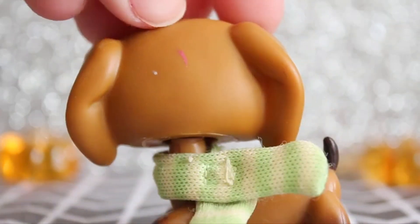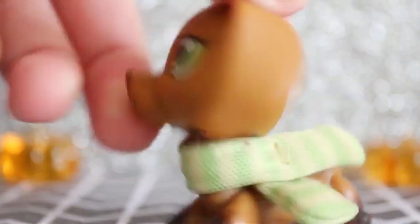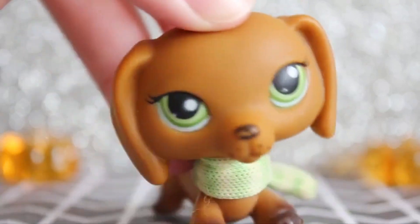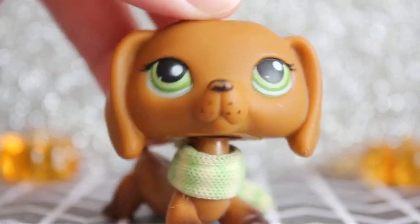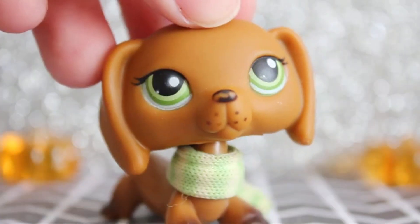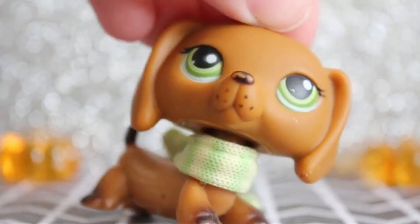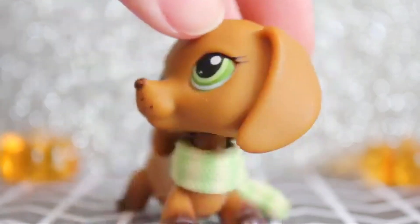So the first Dachshund to be released was this one. A lot of them have like that little pink thing. I really need to fix up my Dachshunds but I'm lazy. I could easily fix her nose — am I going to? I don't know. Yeah, not really much to say about her. She has freckles, which I guess are just like whisker things, but they're freckles okay. But yeah, she's cute.